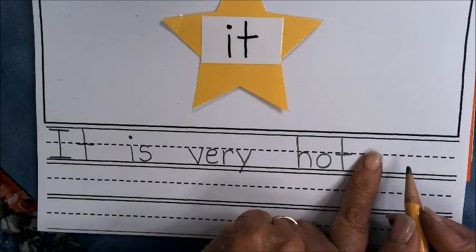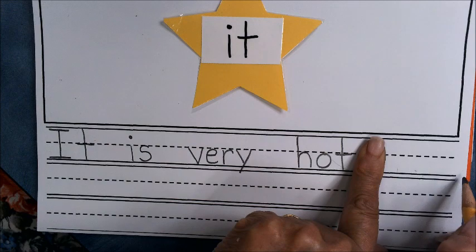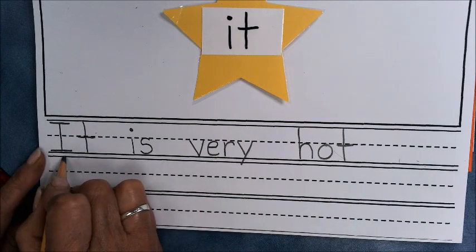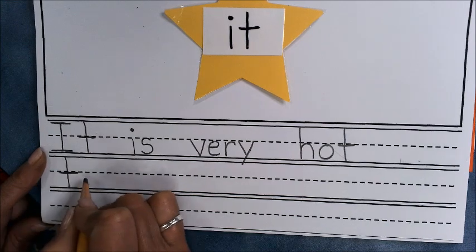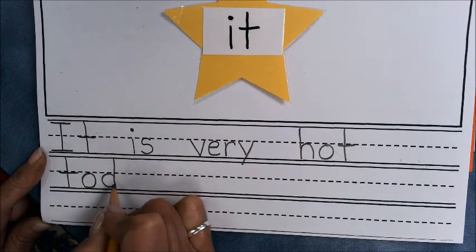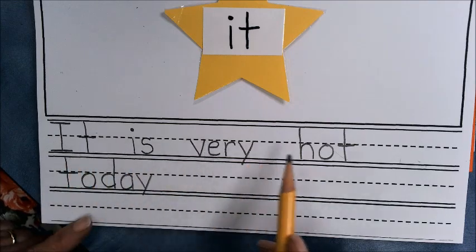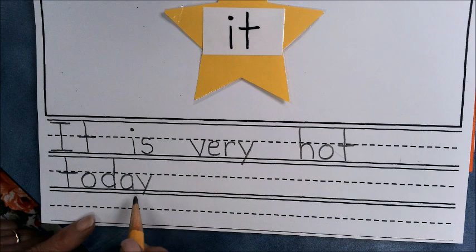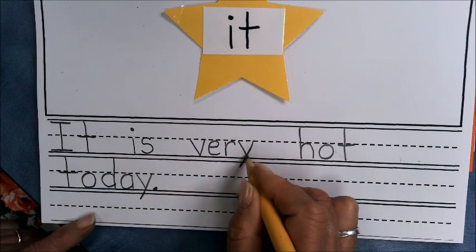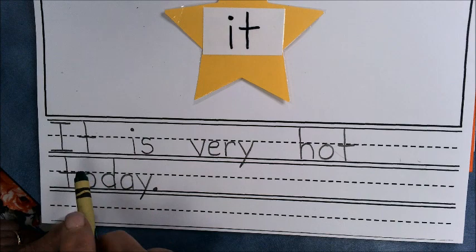Let me see if I can fit 'today' on this line — nope, I would have a word waterfall, so I need to come down to the next line. 'Today' is a good word for kindergartners to know: T-O for 'to,' and then D-A-Y for 'day' — just like that. 'It is very hot today' — and that is a telling sentence, so I'm going to put a period. Let's go back and check to see if we did everything to get five stars.